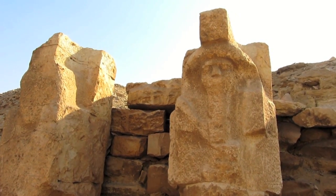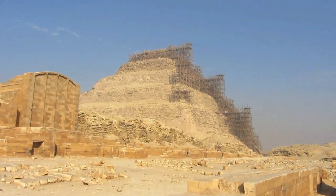This is a statue of King Djoser, who is the founder of the world's first pyramid, the Step Pyramid.